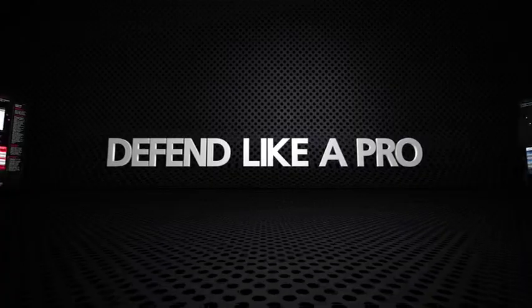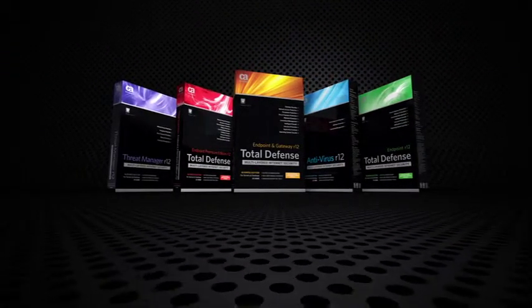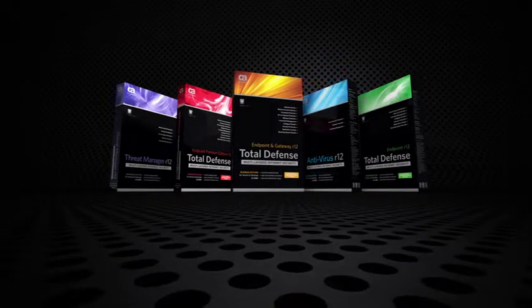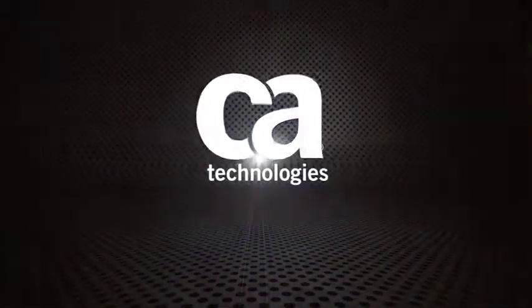Defend like a pro. Introducing Total Defense R12, the first multi-layered, anti-everything internet security for your business. And with free configuration and setup, you spend less time catching up to threats and more time getting ahead of them. From CA Technologies.